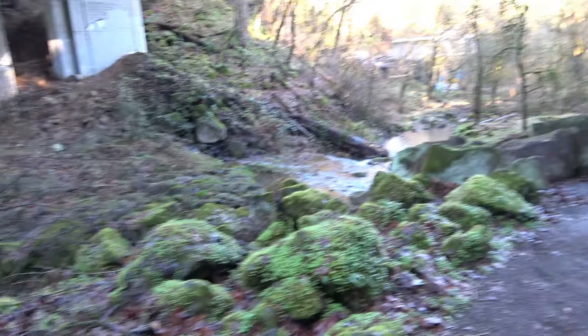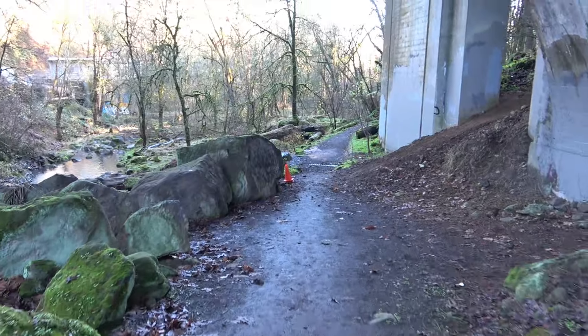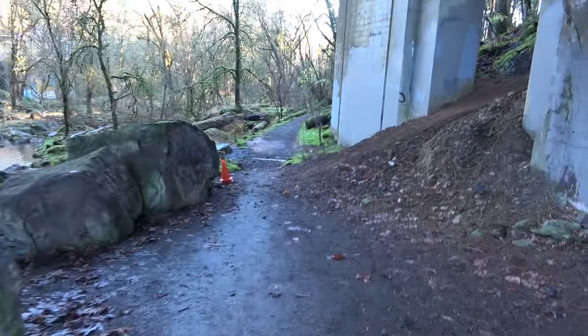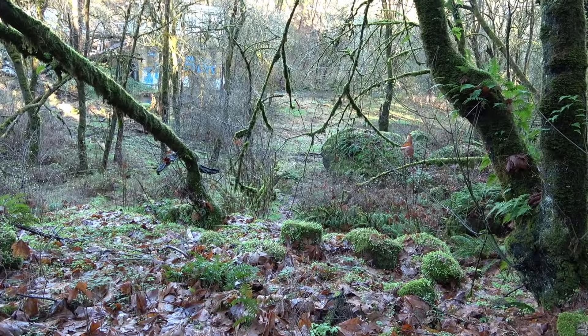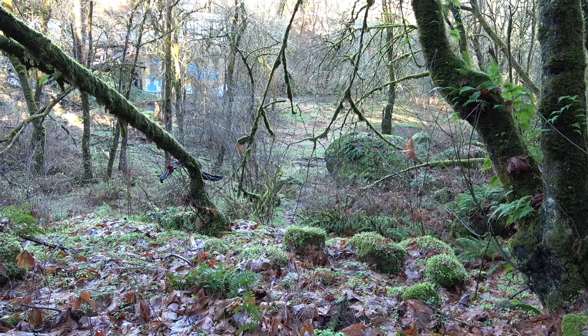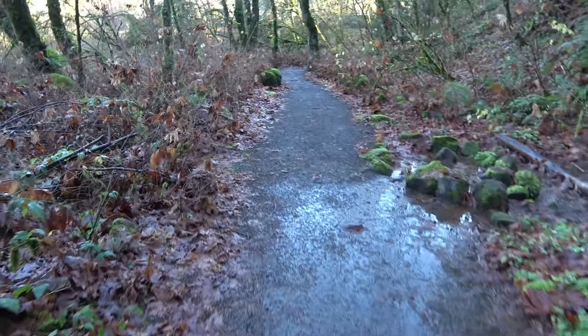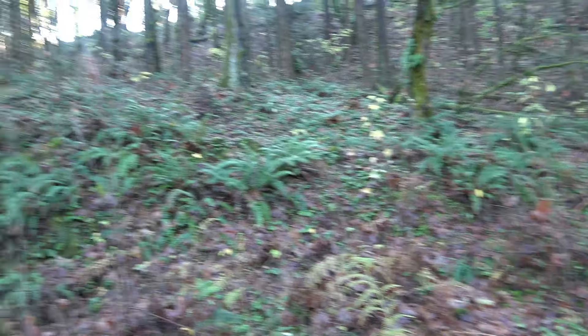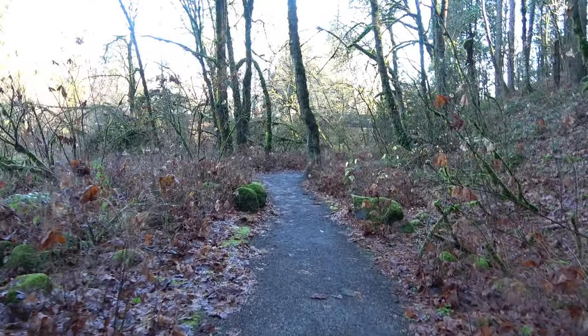I'm just going to take you to one last place down by the water. You can take this trail to the left coming back and check out down there, but it's kind of muddy and slippery so I wouldn't recommend it this time of year. Just a little view on the way back. You can see that other bridge in the distance.